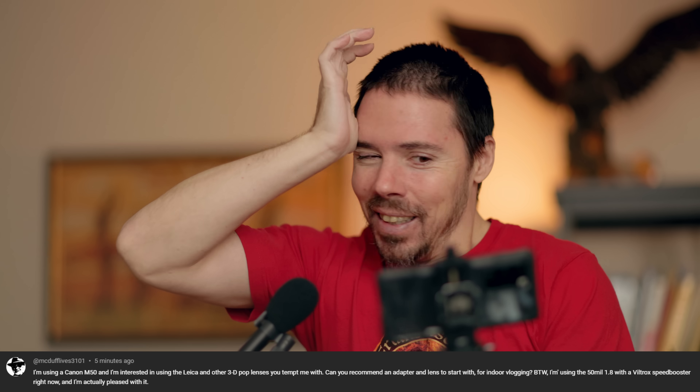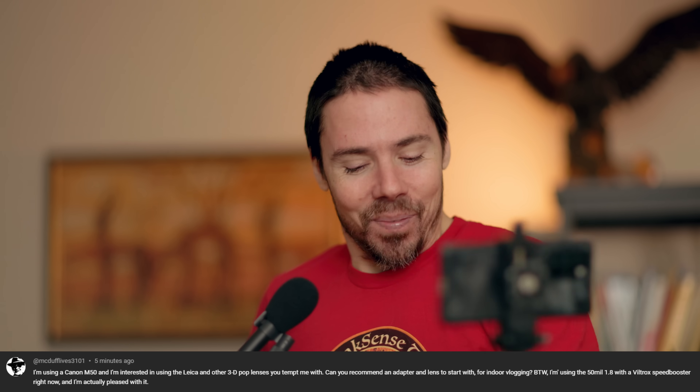50mm 1.8 — god, it's ghetto, man. Viltrox Speed Booster — those are the worst kinds. They don't work. You're pleased with it, so why are you looking for elsewhere? You're happy with what you have. Why are you seeking? It's human nature. So here's the deal: look no further than your Canon EF counterparts of yonder year. You already have everything in existence, probably cheaper used in your market somewhere. I don't know if your Viltrox Speed Booster is Canon EF to EF-M, probably. So you're already most of the way there.